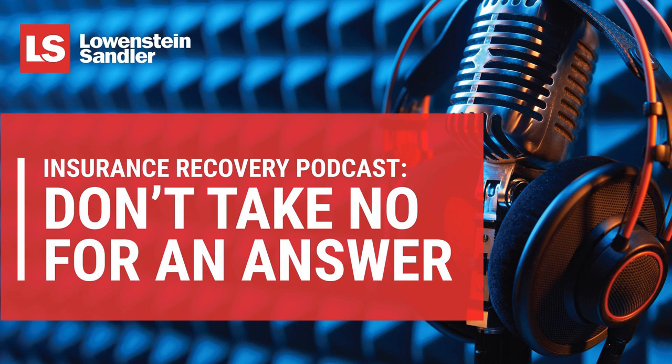Thank you for listening to today's episode. Please subscribe to our podcast series at loewenstein.com/podcasts, or find us on iTunes, Spotify, Pandora, Google Podcasts, and SoundCloud. The Loewenstein Sandler podcast series is presented by Loewenstein Sandler and cannot be copied or rebroadcast without consent. The information provided is intended for a general audience and is not legal advice or a substitute for the advice of counsel. Prior results do not guarantee a similar outcome. The content reflects the personal views and opinions of the participants. No attorney-client relationship is being created by this podcast and all rights are reserved.